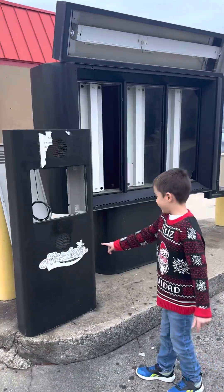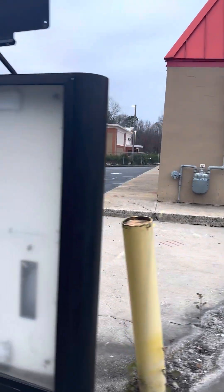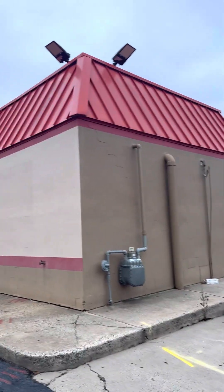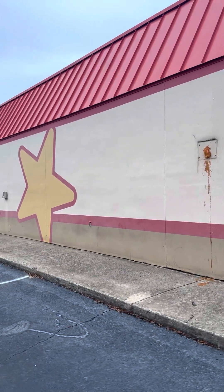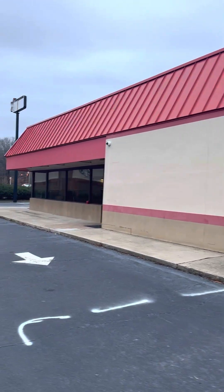Got my son here, Mikey — say hi, Mikey. He likes taking a tour of the abandoned stuff. He actually asked me to stop by here and take a quick tour of the Hardee's to see what it looks like on the inside now that it's closed and see what was left.